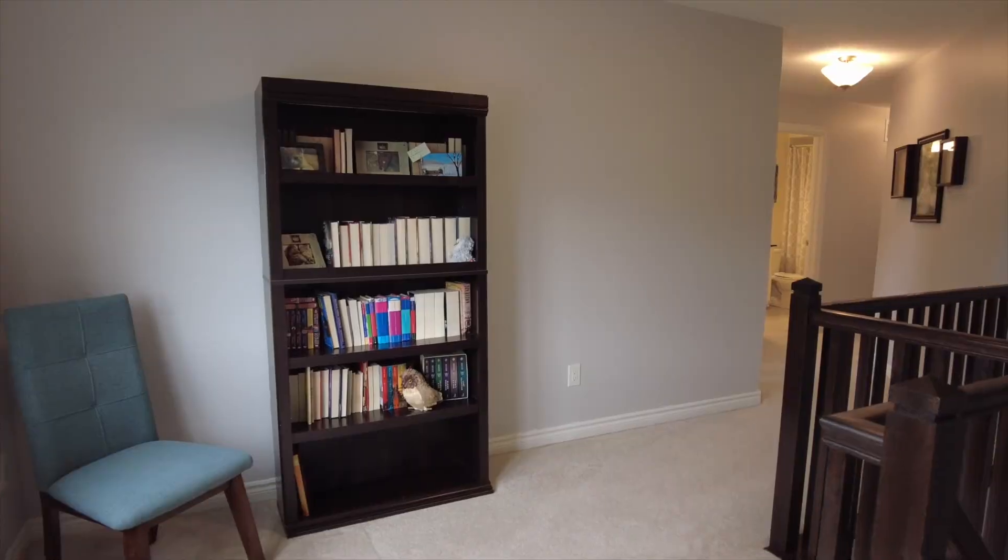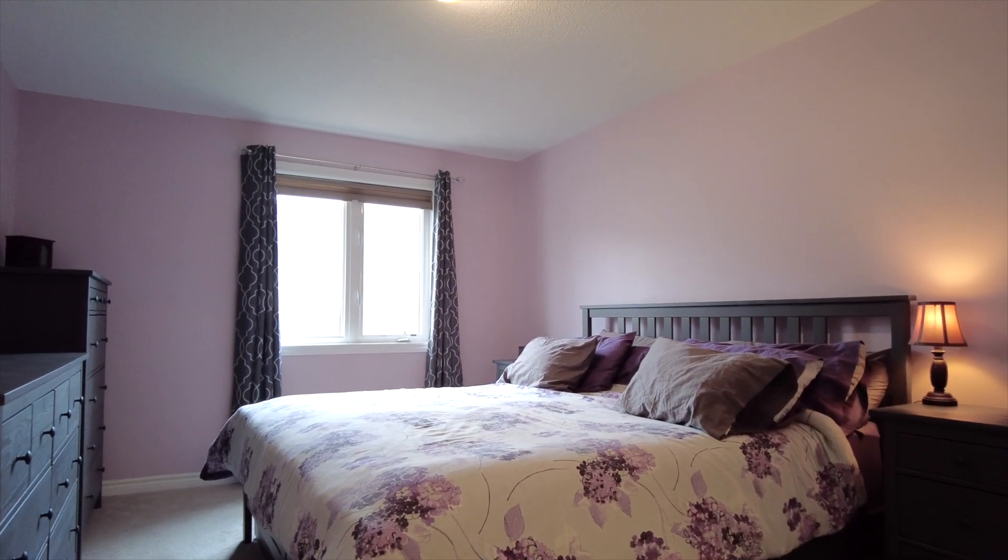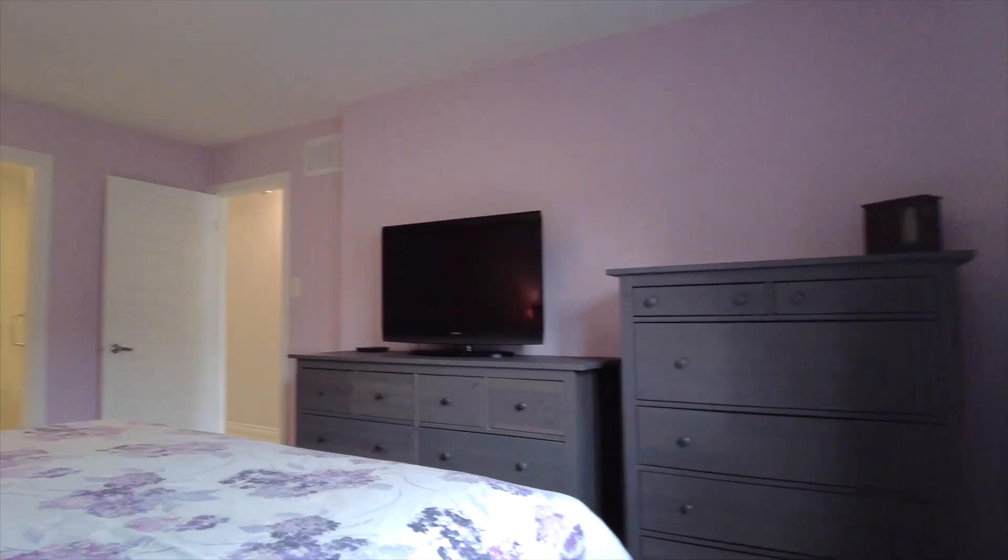Continuing up to the second level are three generous-sized bedrooms, including a main bathroom and gorgeous master suite with walk-in shower.